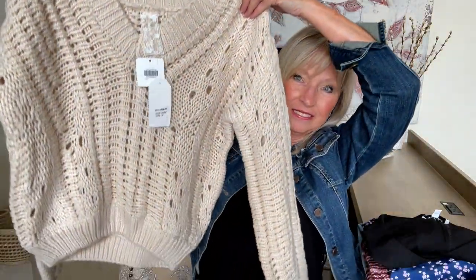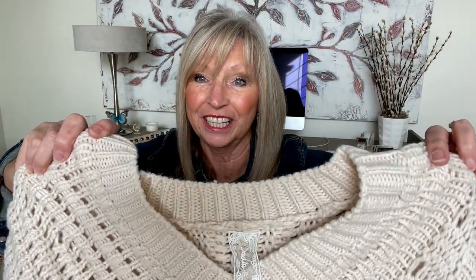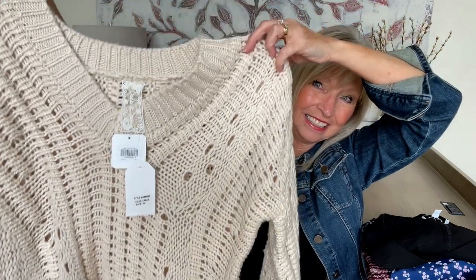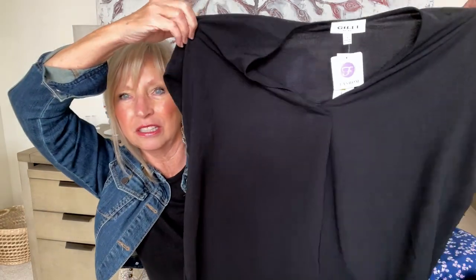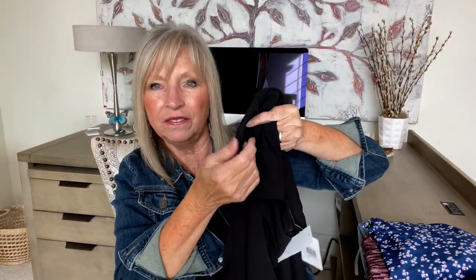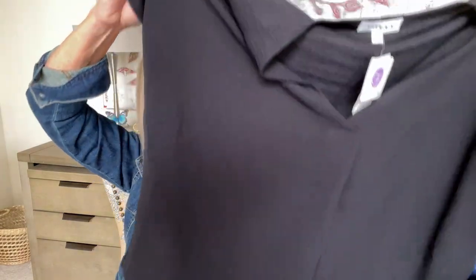I have not looked at these yet — let's see. Look at this sweater! It looks like it's a little shorter. Love, love, love this. It's cream. I'll tell you the brand name when I try it on, but how cute is that? Okay, what else? A nice black top — I can always use a nice black top. Looks like it might have some dolman sleeves and a little cup on the sleeve. V-neck, it's nice.